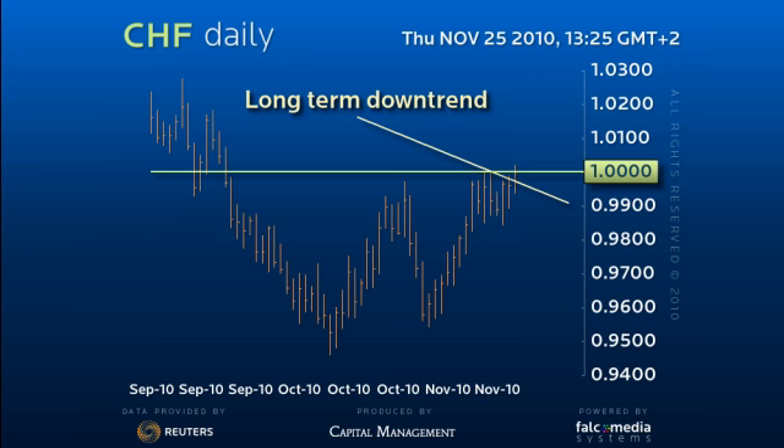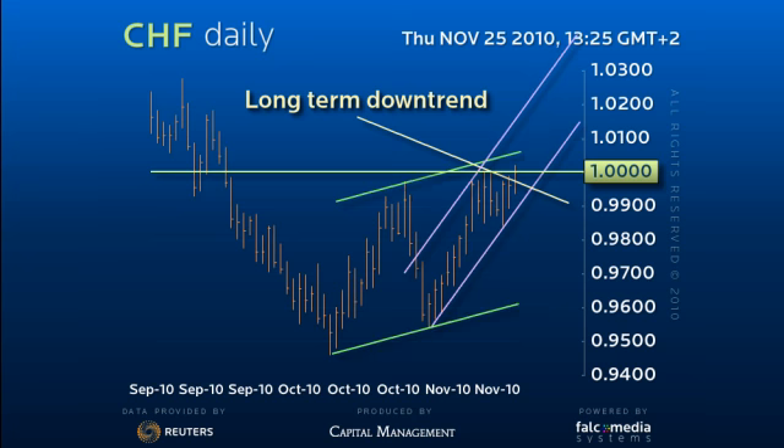The dollar is holding the aggressive short-term up channel, but we will need to clear the wider up drift soon to confirm the explosive Elliott count of 1-2, 1-2 from the 94.50 low.